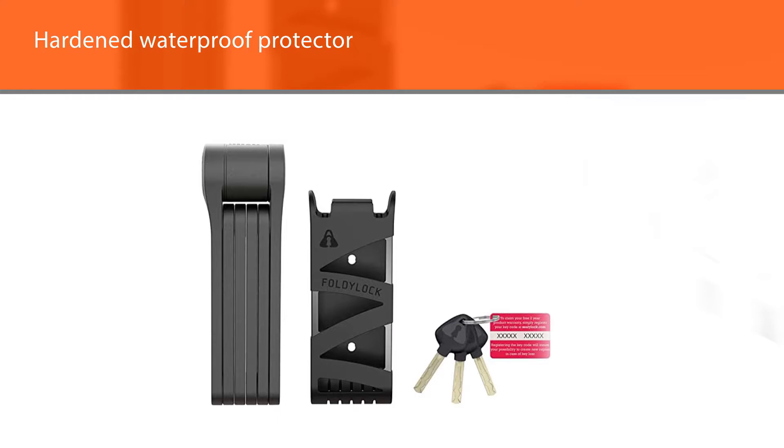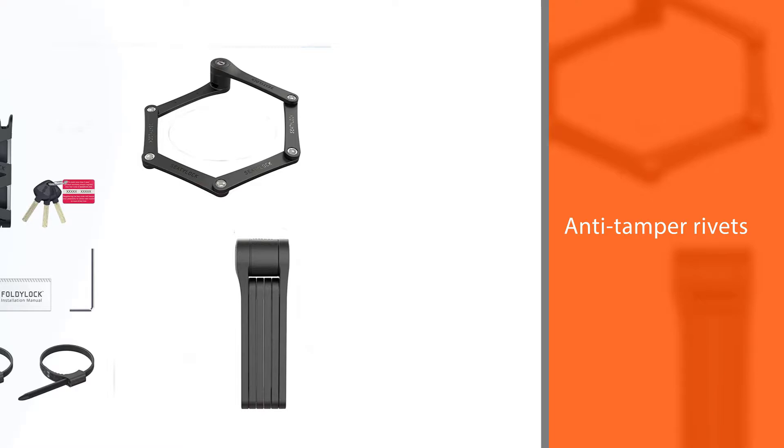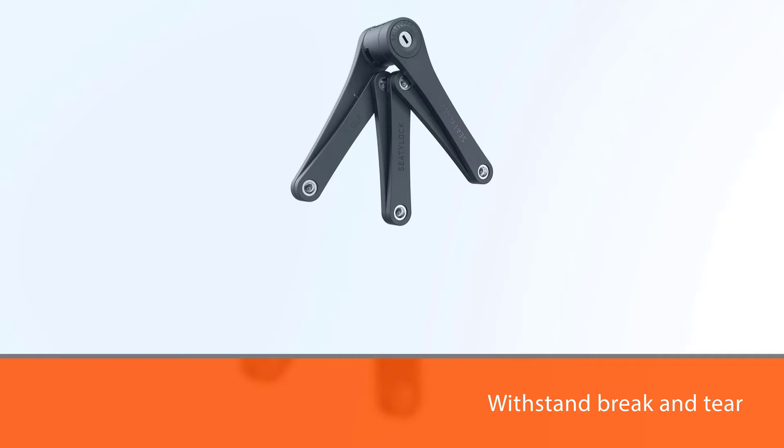As a top-rated product in this list, it comes with a protection kit including keys and case holder. It has a foldable lock with an 85-centimeter chain link circumference. The lock can withstand break and tear.